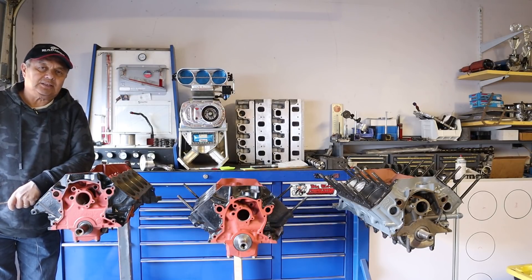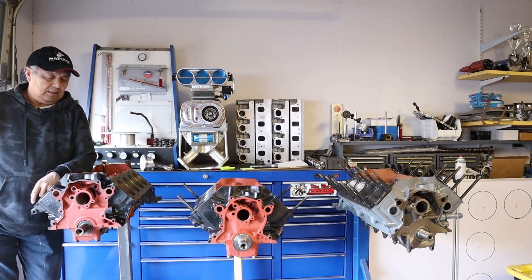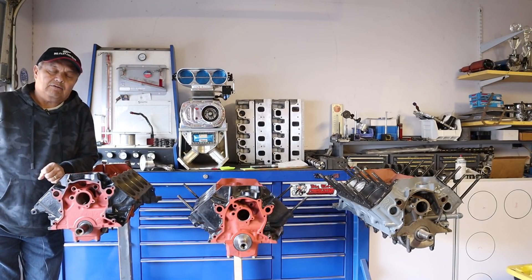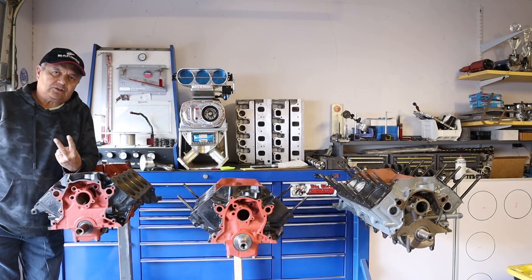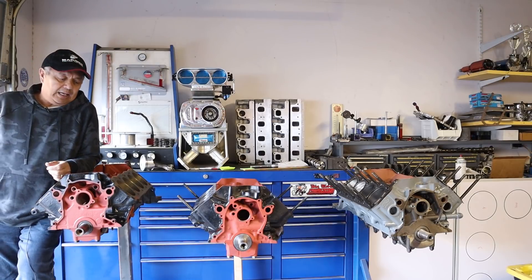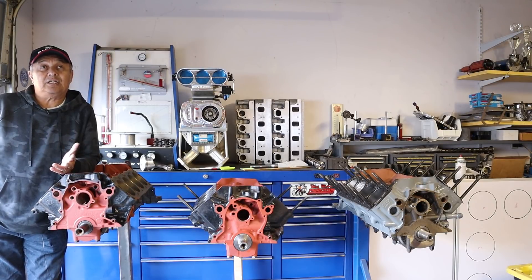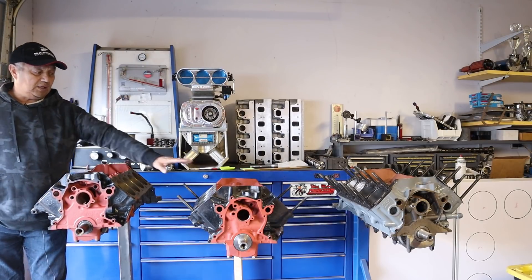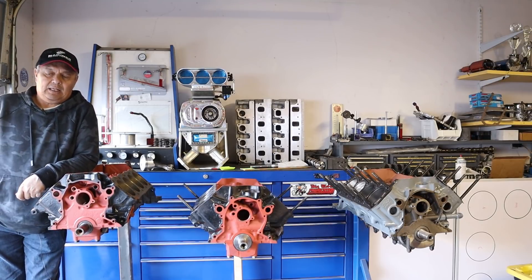I want to talk about what I believe makes these blocks fail, and there are two things: number one is the design, and number two is the firing order. Ford has two firing orders. Not that long ago I had an engine that ran mid-9s to low-9s — best of 9.30, average of 9.50 — with a 351 Windsor block, two-bolt main.